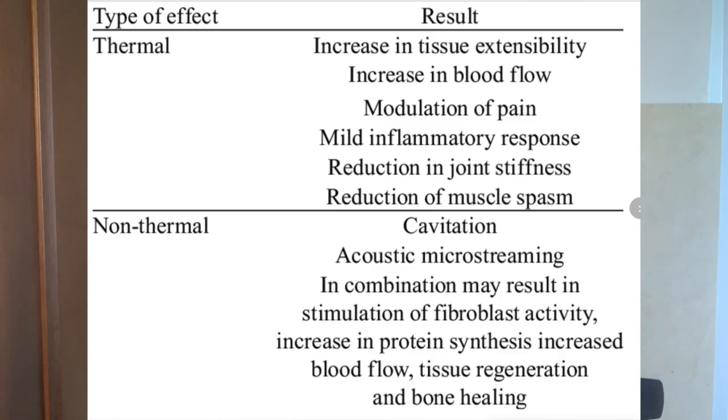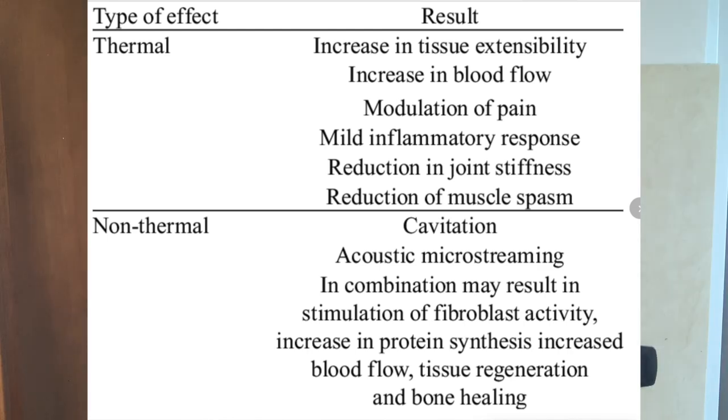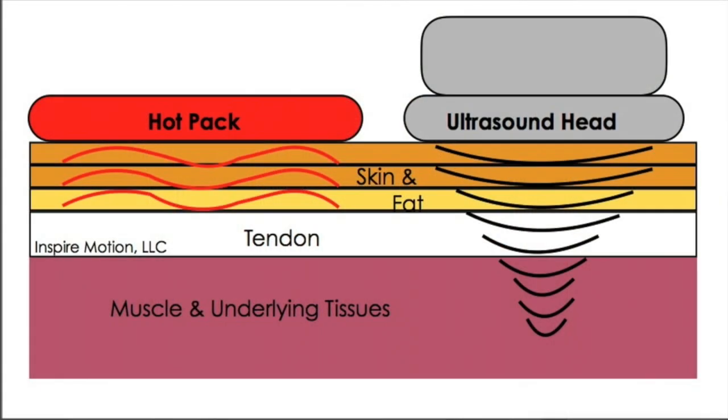On top of cavitation, ultrasound also gives off a gentle heat. This heat is different than putting on a heating pad — it actually penetrates deep into all soft tissue, creating increased blood flow. With this increased blood flow, nutrients can get to the cell and waste product can be removed from the cell.